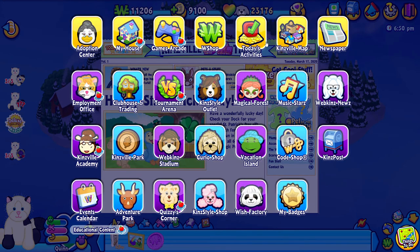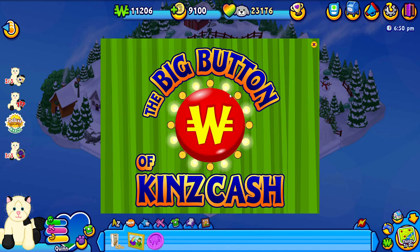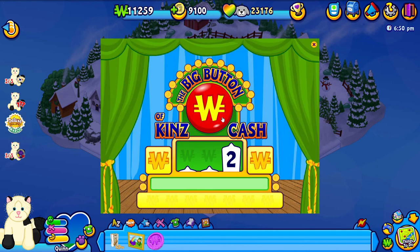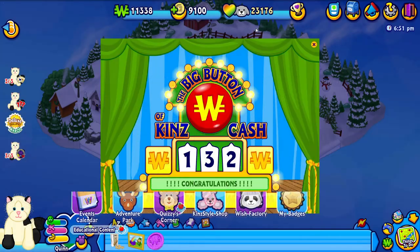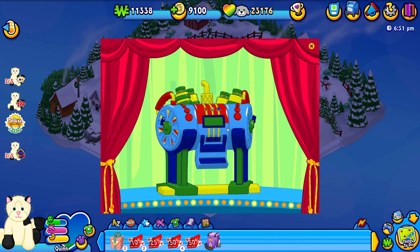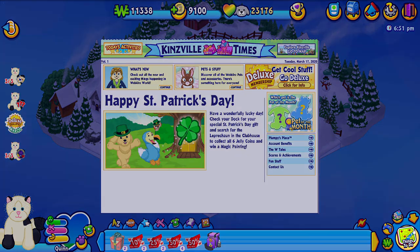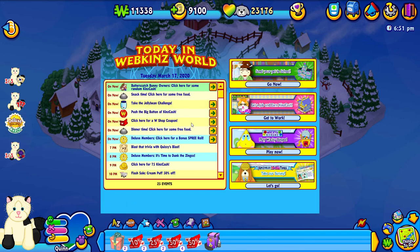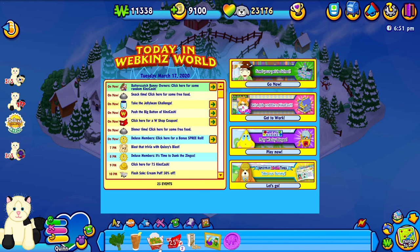Happy St. Patrick's Day to everybody! Let's go ahead and push that big button into KinsCash. Nice, we got 132 KinsCash — not bad at all. Oh and I love getting a coupon — we got a 25% off coupon, that is super awesome. Let's go get some dinner. We got some spinach, some vegetable stir fry, and some iced tea — that sounds really tasty to me.